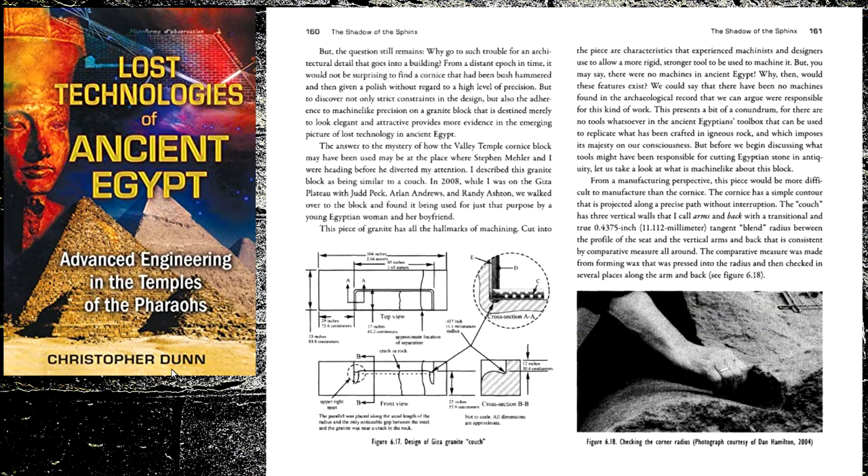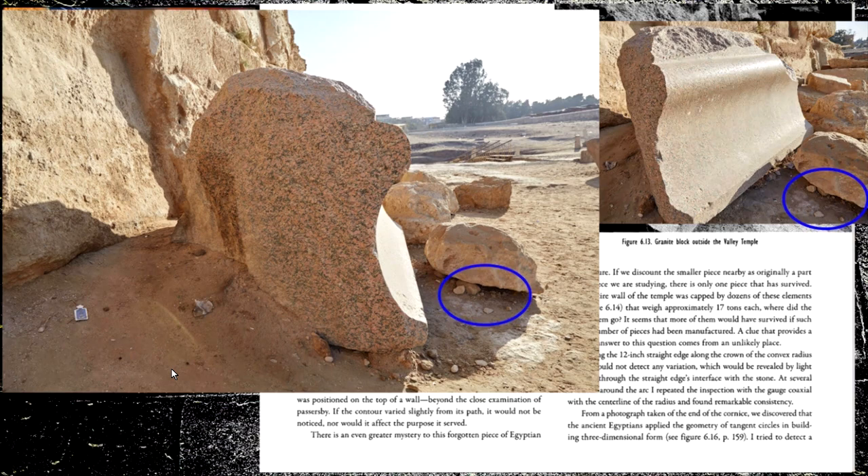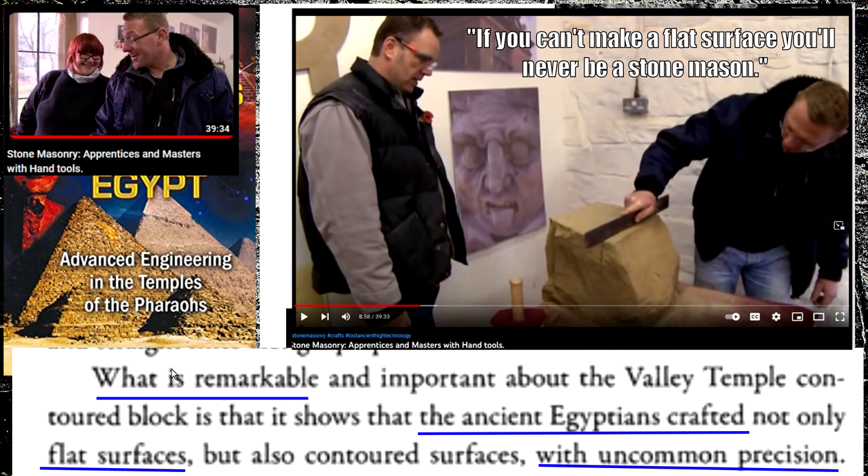So I go back to page 156 — that's that stone, we see the marks again, that is the stone. They get another view from the side. What is remarkable and important about the Valley Temple contoured block is that it shows the ancient Egyptians crafted not only flat surfaces, but also contoured surfaces with uncommon precision — machine-like precision.